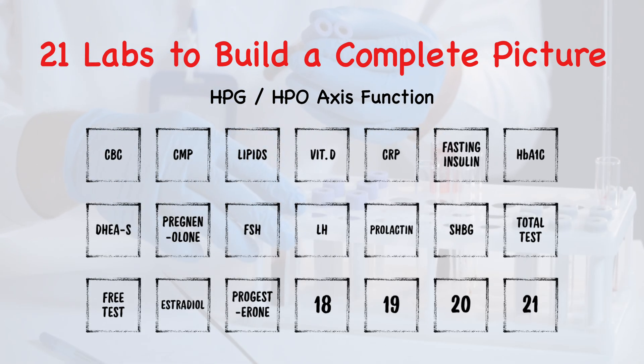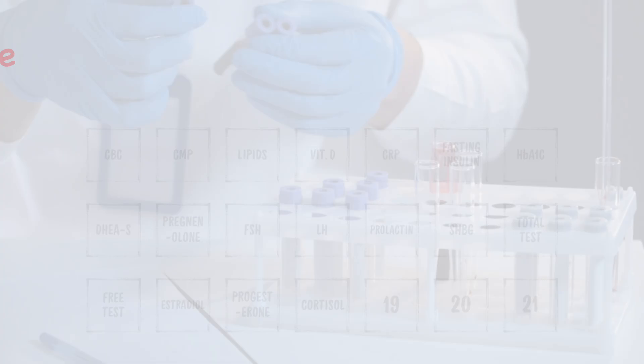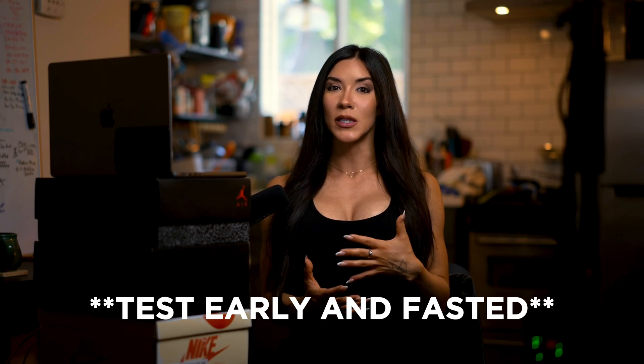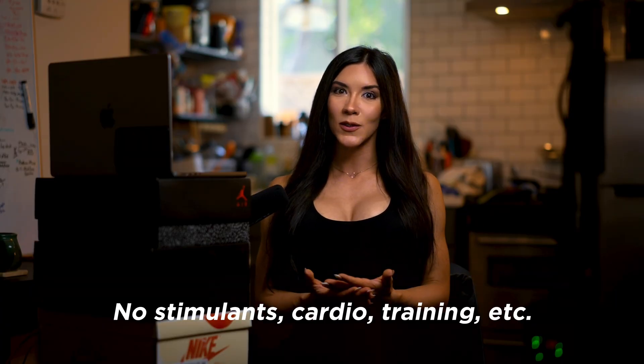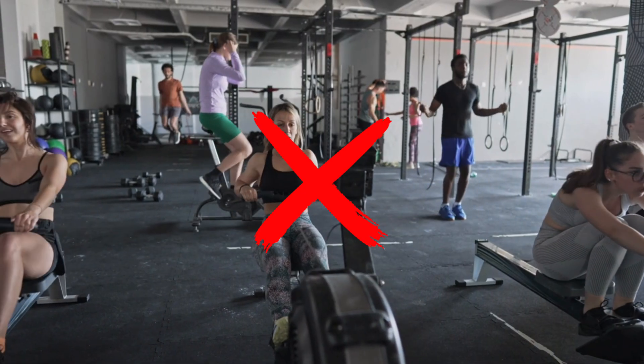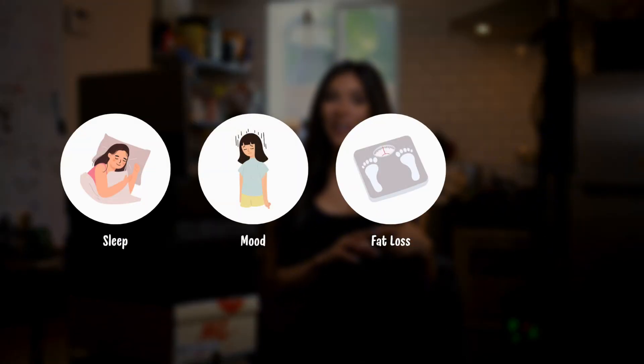Number seventeen, progesterone. This is a hormone that rises after ovulation and in both genders balances out the effects of estrogen. Low progesterone can cause mood instability, cycle irregularity, symptoms of PMS, sleep disturbances, and fertility challenges. Number eighteen, cortisol — and yes, it does matter. We want you to do it fasted and ideally prior to taking any stimulants or anything that would drive up sympathetic nervous system response. Cortisol is the primary stress hormone, and even a little extra coffee, a workout, or hitting the sauna can alter these values. Chronically low or high cortisol can impact your sleep, mood, fat loss, and recovery.